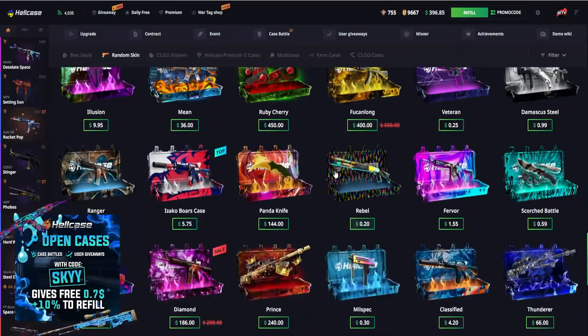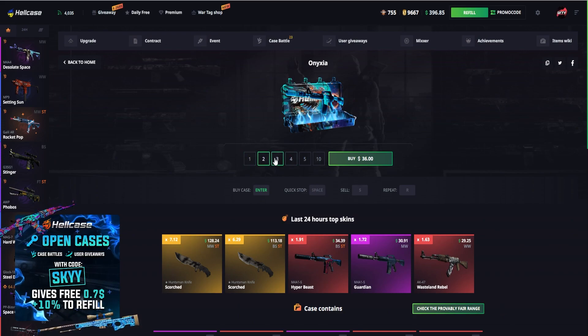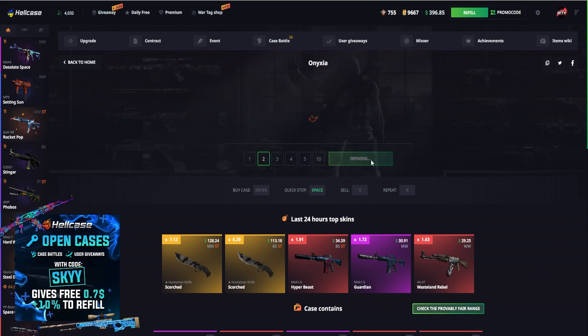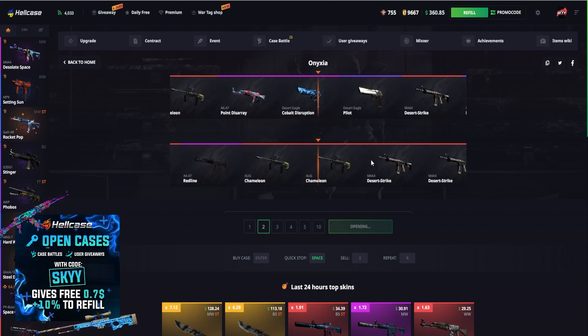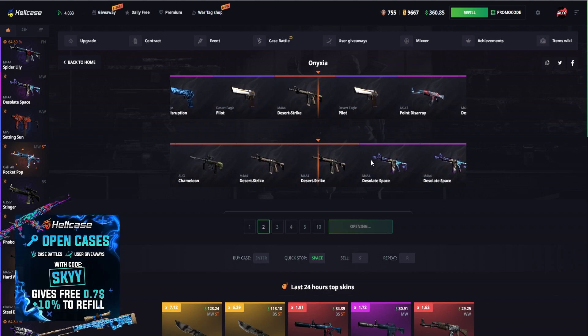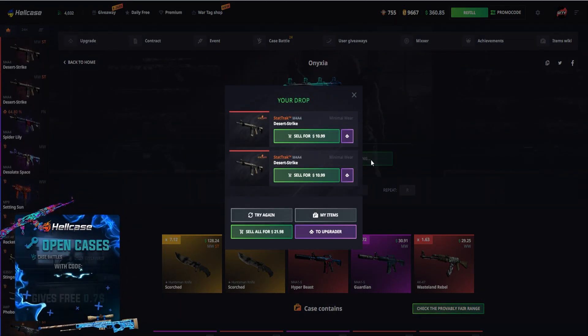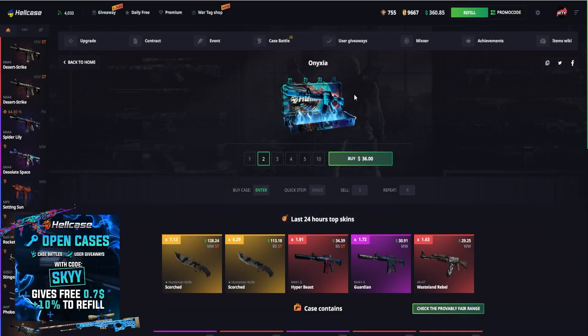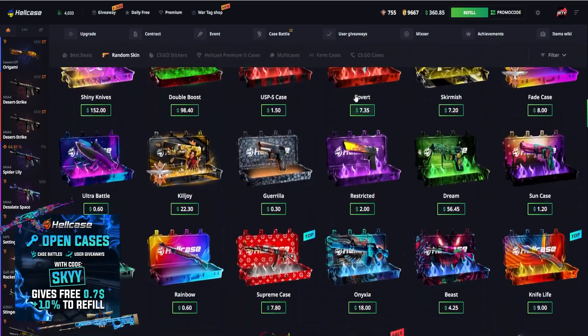Let's see what blue cases we can actually test out — we've got the Onyxia case for $18. Let's go with two of those for $36 and see what happens. Let's see what we actually drop out — incandescent, two red skins. Not too bad to be honest, it just depends how much this is actually worth. We've got $11 — both stat-juggling everywhere. Definitely no good at all, not looking too good.